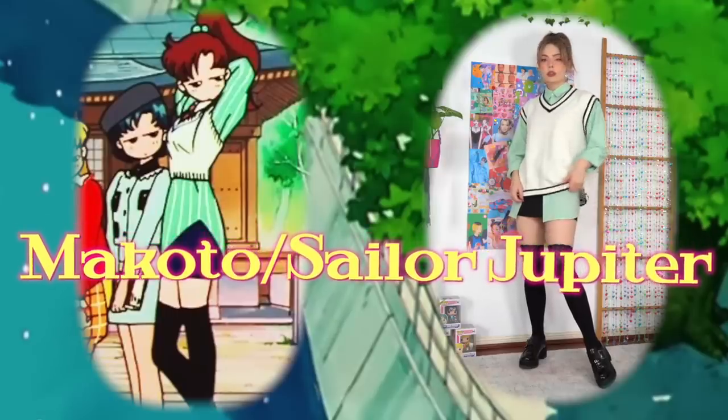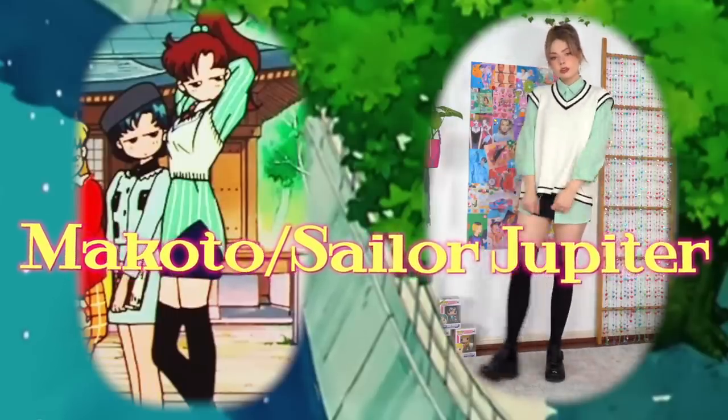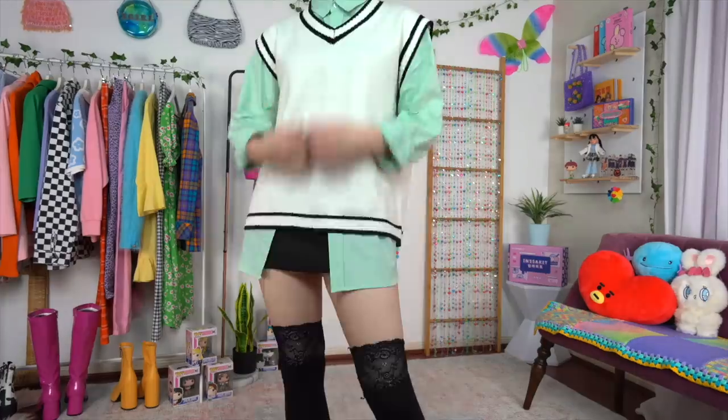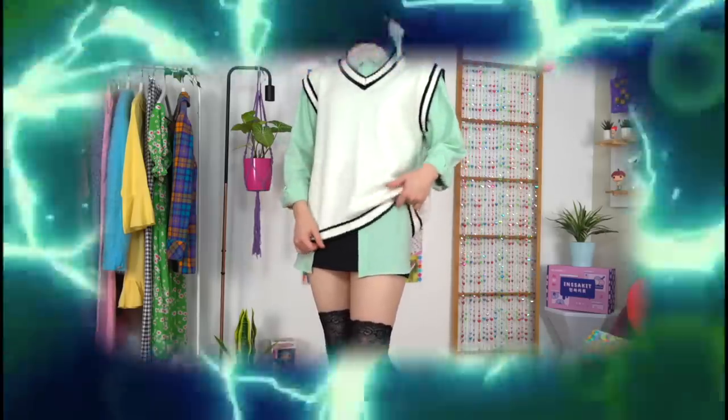Finishing things off with Sailor Jupiter — I will forever be jealous of how full her ponytail is. This is another one of my favorite outfits, and probably no surprise whatsoever considering it features a sweater vest. Her original one was a tighter cropped fit as opposed to the looser one I'm sporting here, but I just really like the proportions of the button-up shirt peeking out at the bottom, especially when teamed with these tight thigh-highs.